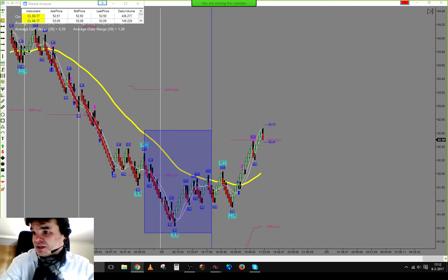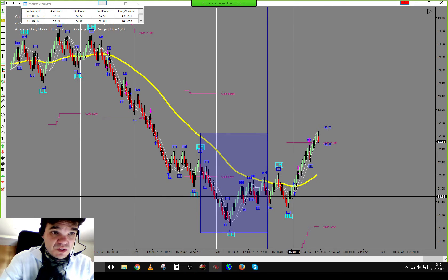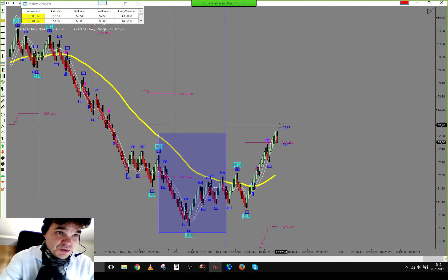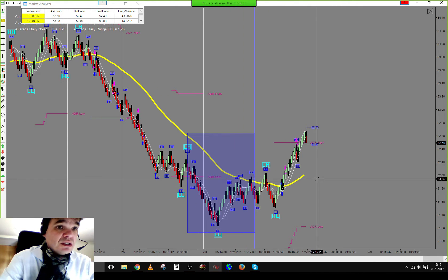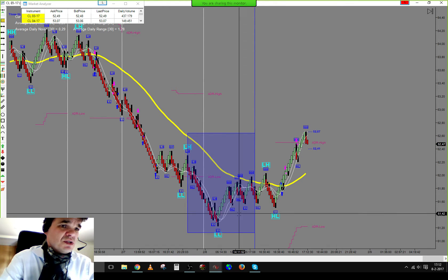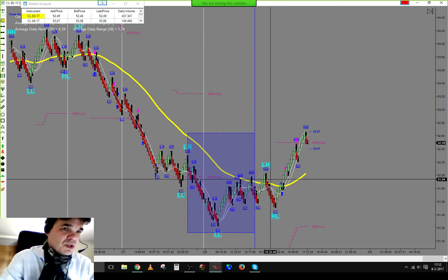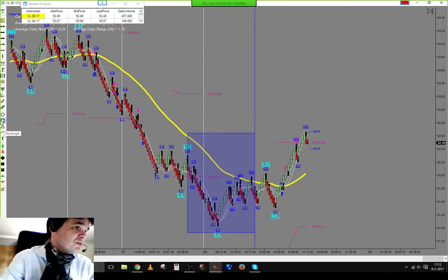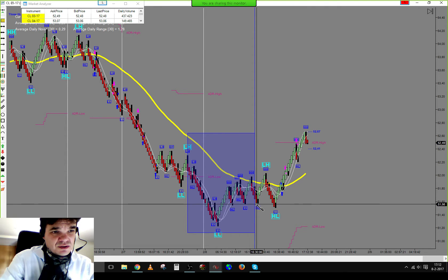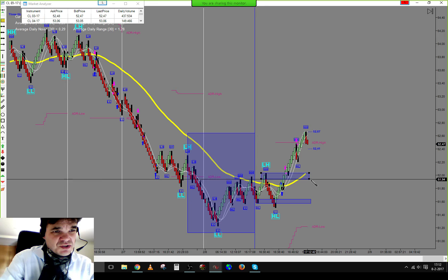We had again a big difference between the forecast and the actual outcome. Today we could see some more price action here. The first move was eventually to the downside, then going up again and down again, giving us a support area and a resistance area in place.